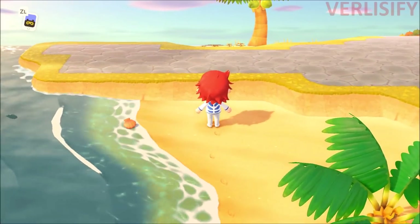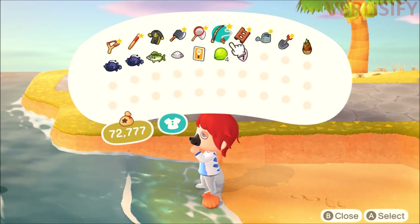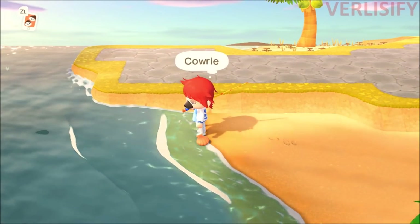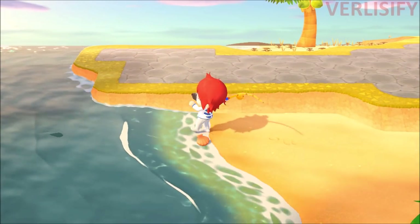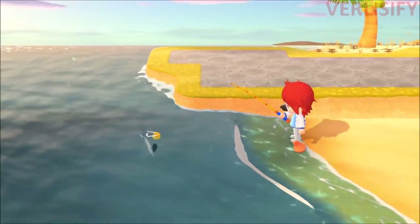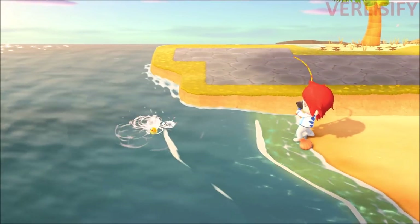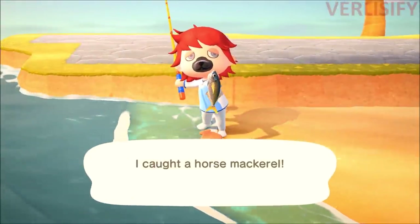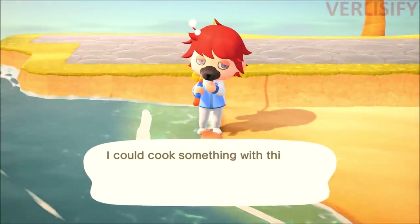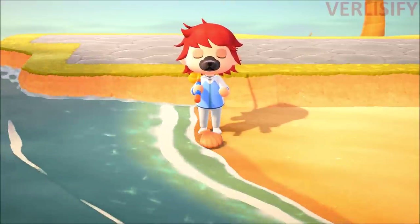Tell me what you think in the comments below. How do you feel about all of this cooking stuff? I think cooking is pretty cool, but there are a lot of random recipes and weird ways of getting them. I don't like that you have to catch fish again — people who have already filled out the museum and caught all their fish will have to catch the fish again to learn the recipe. It seems like you just have to catch all the fish over again.